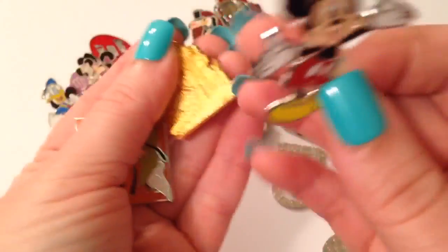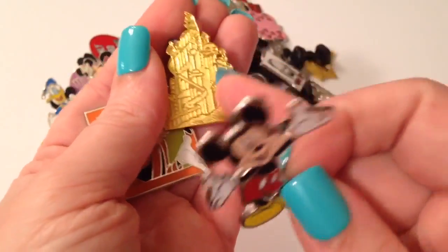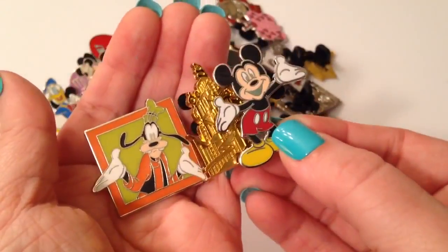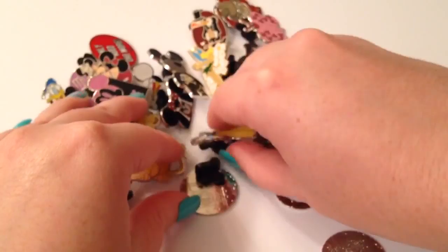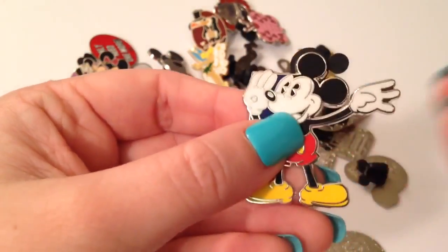These are really cute — this is Atlantica from The Little Mermaid. I love this pin; it's one of my favorites, but I already have it. And that's a Goofy, and of course a really cute Mickey Mouse booster — Goofy booster Goofy. And let's grab some more. This is a big one — that is another classic Mickey; I bet it actually goes with the one we just saw, probably a booster pack.